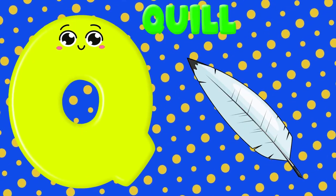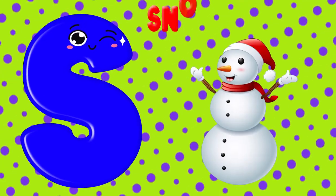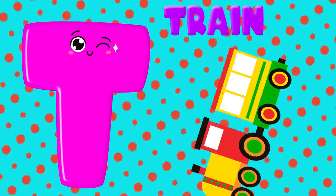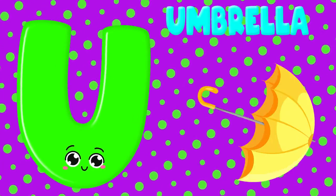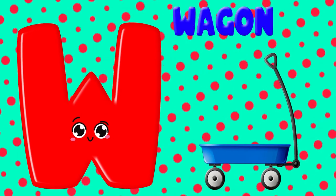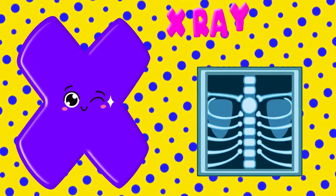Q is for quilt, qu-qu-qu-quilt. R is for rain, r-r-rain. S is for snowman, s-s-s-snowman. T is for train, t-t-train.